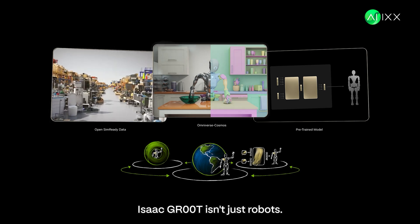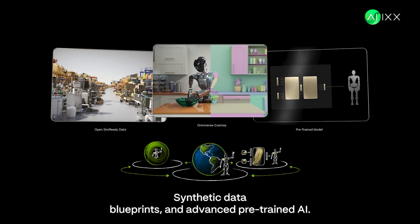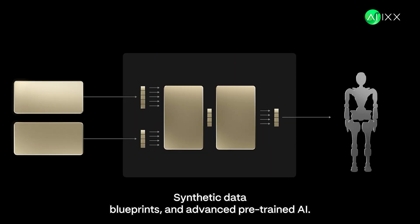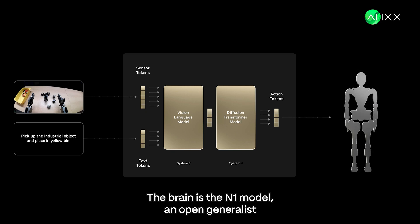Isaac GR00T isn't just robots — it's a whole platform: sim-ready data, simulation tools, synthetic data blueprints, and advanced pre-trained AI. The ultimate starter kit for smart robots. The brain is the N1 model, an open, generalist foundation model — a flexible AI core for humanoids.